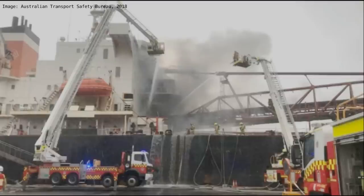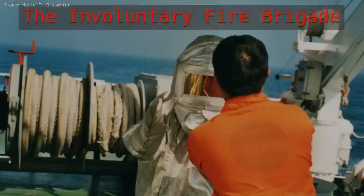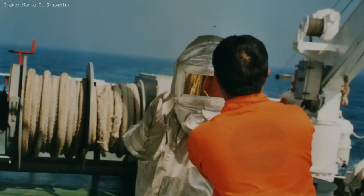While in many places ashore there is a voluntary fire brigade, on board a ship we have an involuntary fire brigade — and that is, guess who, us. More precisely, you as a crew member. This means that the crew must be highly trained and have a thorough understanding of the ship's firefighting systems.